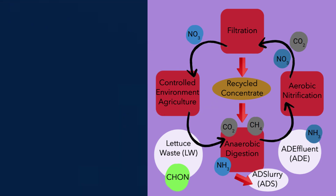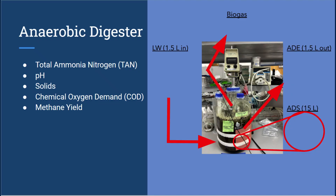For our experiment, we were not feeding the recycled concentrate from the filtration back into the digester, but that could be another potential way to limit any waste streams out of the process. To track the efficiency of the digester, we took multiple measurements throughout its operation. We ran these tests on the lettuce waste which we feed the digester, the slurry that is sampled while the digester is still mixing, and the effluent that was removed from the reactor after the solids settled to the bottom.